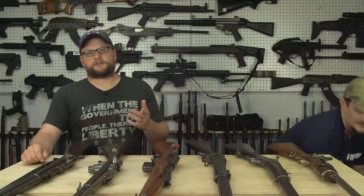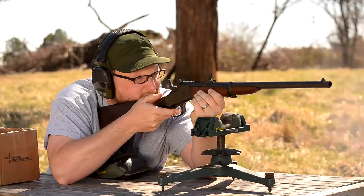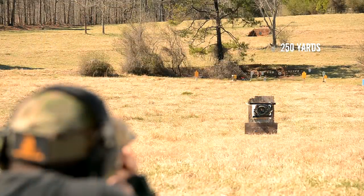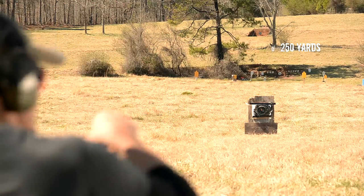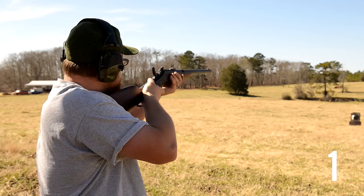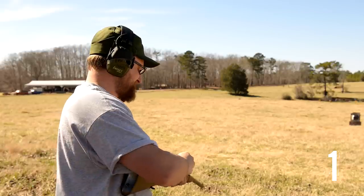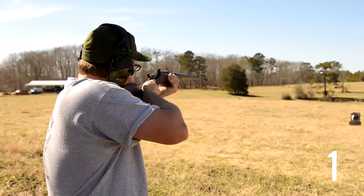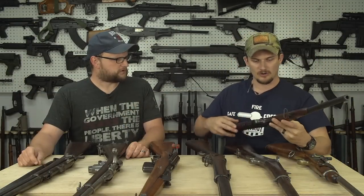The Remington rolling block has probably been used by more different militaries around the world than almost any other rifle. The one here is a .43 Spanish Argentine contract rolling block. We have done a video on this exact gun. The action is great — they're inexpensive to produce because it's a single shot and a very strong action. We were just ringing 250-yard steel targets with boring regularity with this big old pill — you could literally see the thing arcing in like a football.